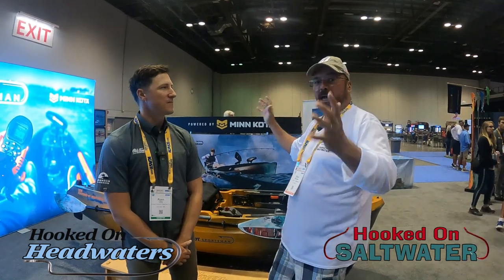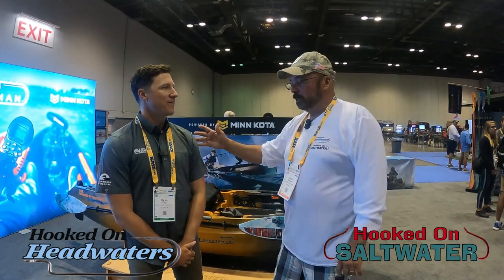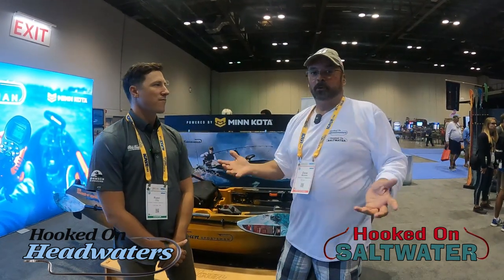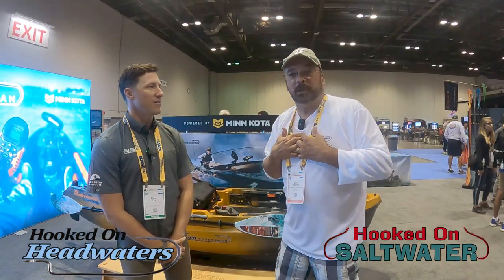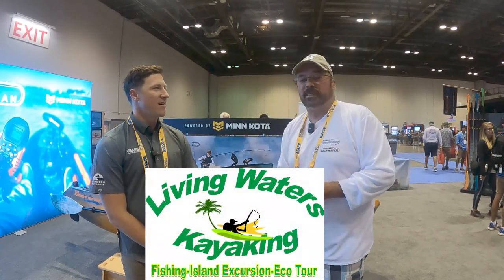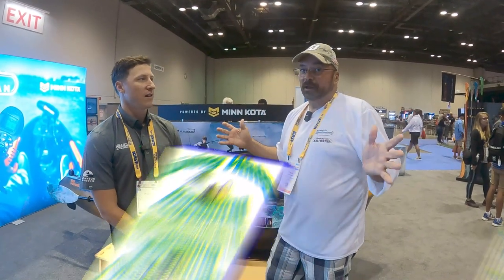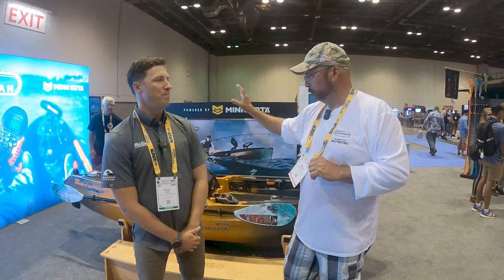Hey, it's Dave from Hooked on Headwaters and Hooked on Saltwater. We are here at ICAST 2022 at the Old Town booth. Ryan is joining me today — he's going to walk us through the kayaks at Old Town. As a lot of you know, Old Town is near and dear to me. I own about six of these for my guide service.